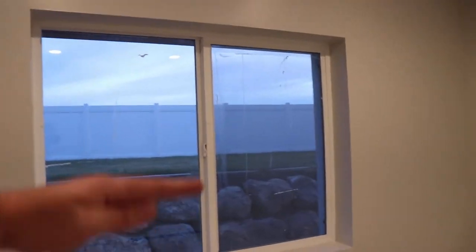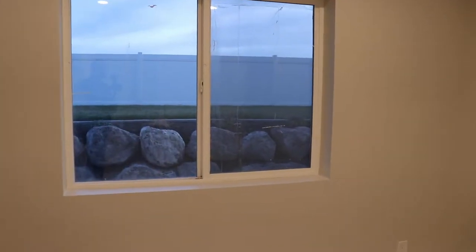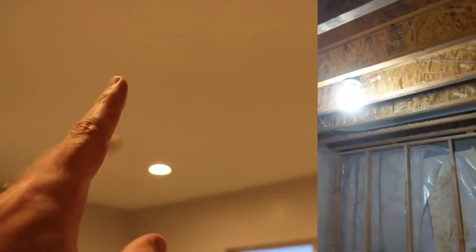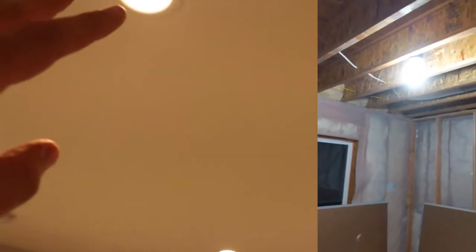I need to get some window treatments — blackout shades — so that if I'm recording in the middle of the afternoon I have full control over the lighting. In old videos it was just one little boob light; we got rid of that and I installed four canned lights. I may experiment with putting smart lights in to see if that changes the look by doing different colors.